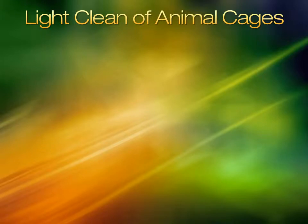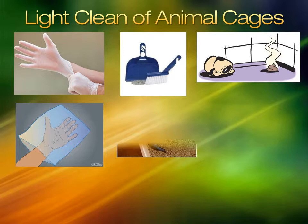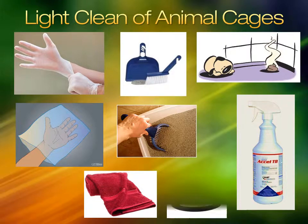Light cleaning a kennel is for a minor mess when the animal is returning to their kennel. Put on gloves. Sweep up any debris. If there are feces, pick it up or scoop it out. Spot spray and wipe down the area if needed. Replace the towel if needed and replace water.